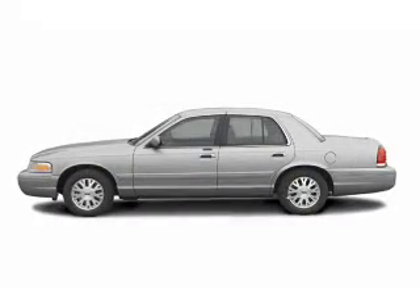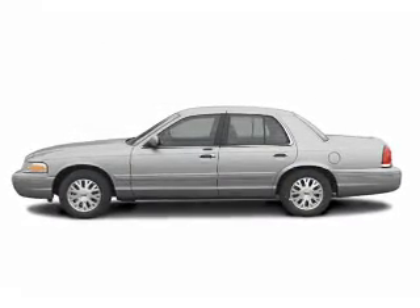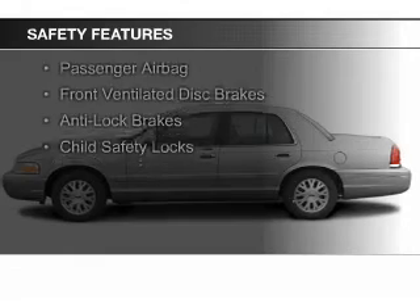Additional features include privacy glass, a multifunction remote, and air conditioning. Safety was made a priority with these features.